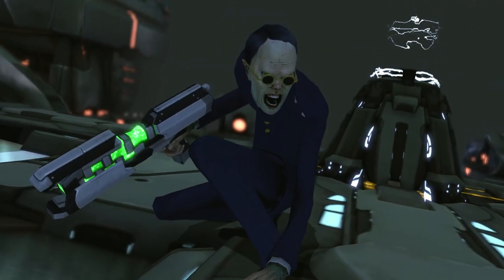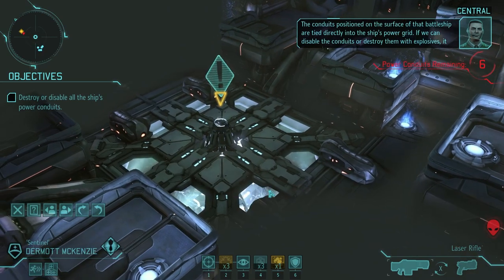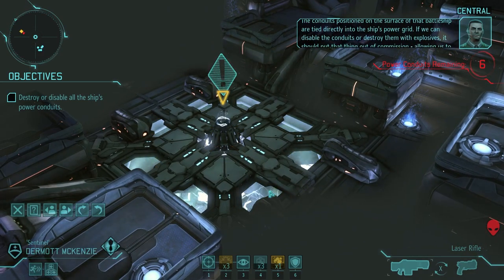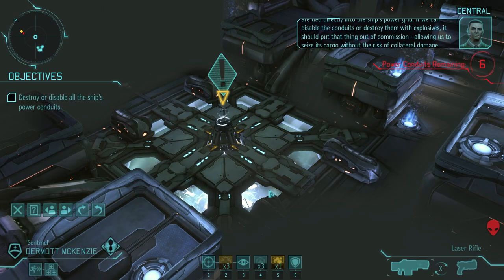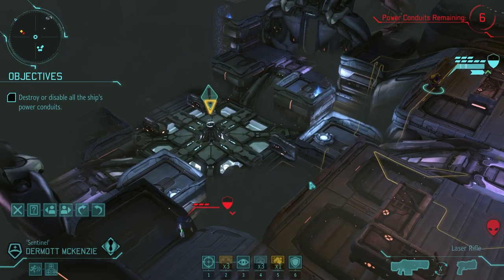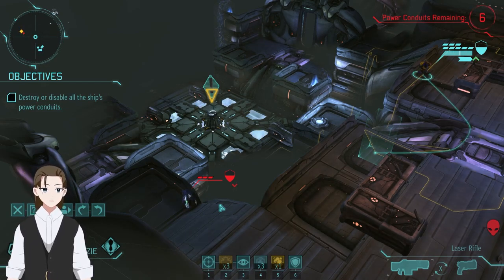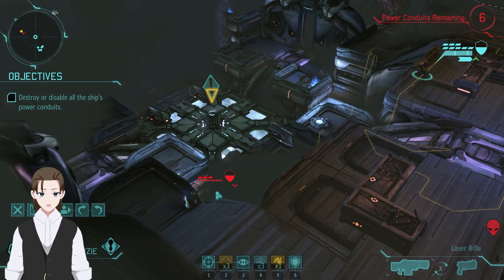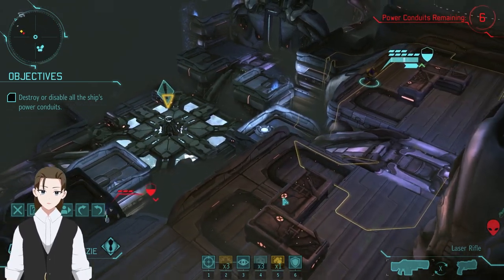Here they come — oh, thank god. The conduits on the battleship surface are tied directly into the ship's power grid. If we can disable the conduits or destroy them with explosives, it should put that thing out of commission, allowing us to seize its cargo without risk of collateral damage. I remember this being so difficult, but whether because I did the main story so quickly or because I'm on an easier difficulty, I'm used to there being a lot of Chrysalids on this map. Just having to deal with a Thin Man — cool. I'll take the game being easier than expected.